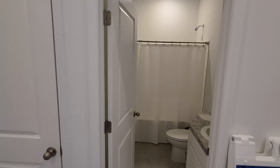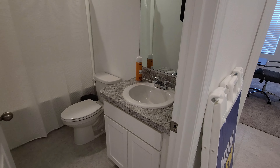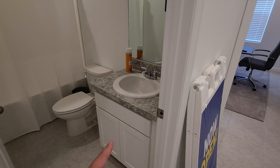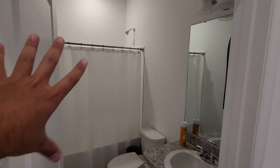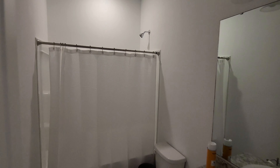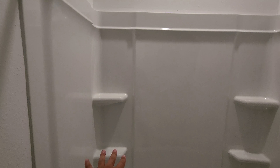Right over here we have the bathroom. It's your standard setup — you got your sink, I love the white cabinets, you get the toilet, and then a tub and shower combo. Inside the shower you've got some shelving, which is always good to have.